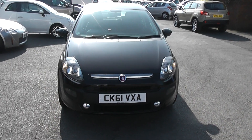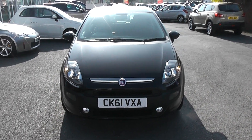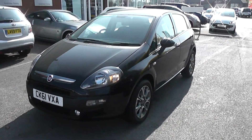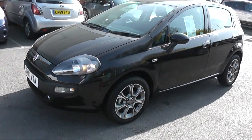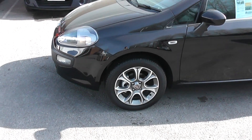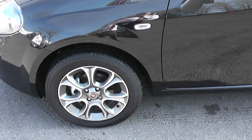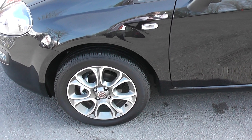Welcome to Wessex Garages. Here we have a Fiat Punto X Demonstration Model. It's a 1.4 GP — a Punto Evo GP.